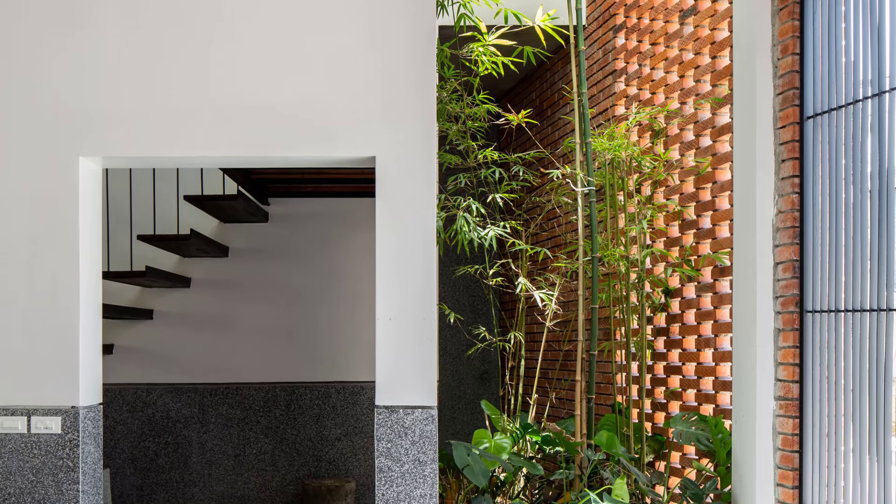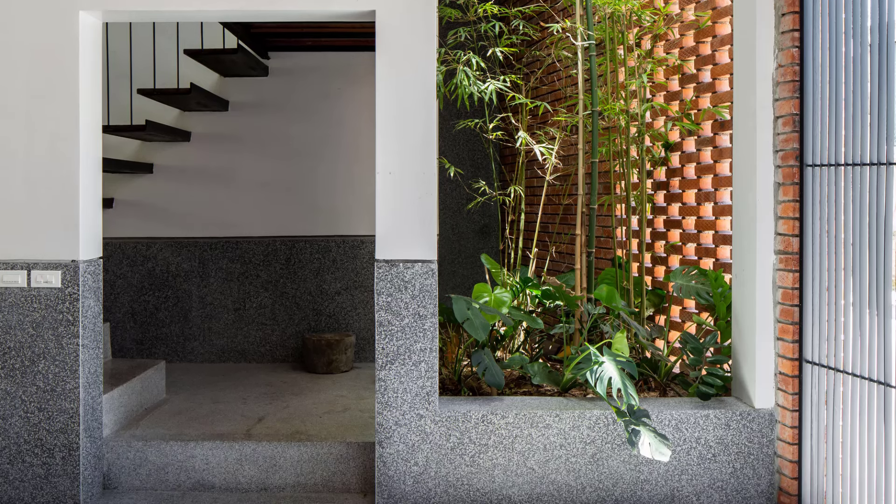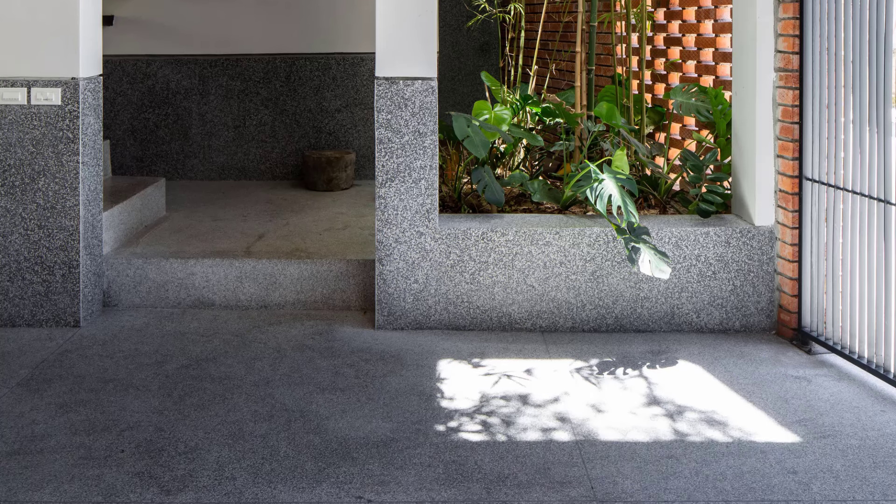The first layer consists of auxiliary spaces like the garage, small gardens, and staircases. The garage, cleverly designed as a large front porch, recedes to reveal the heart of the house.